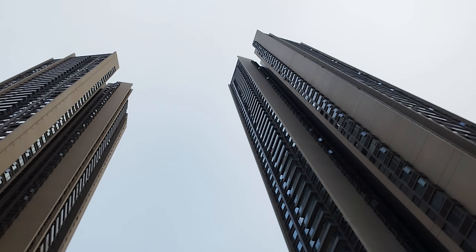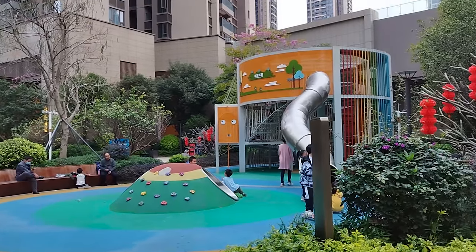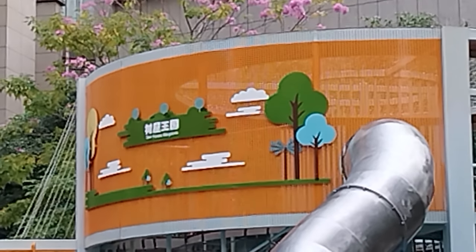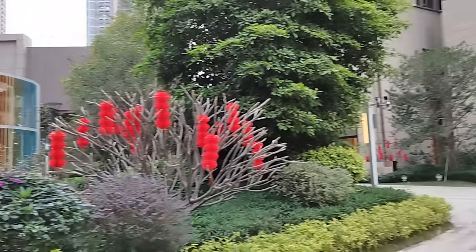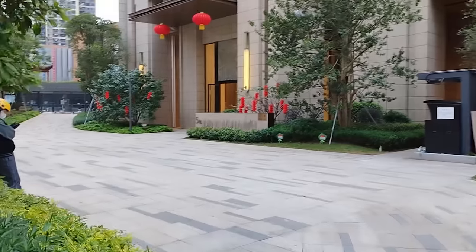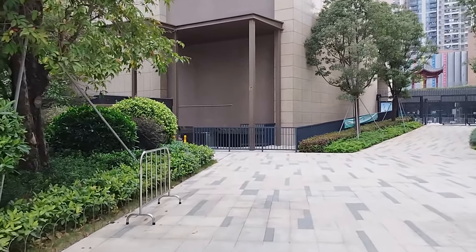The buildings here are crazy high — I think they have around 53 floors and the environment is really good. Let me try some zoom: now we're at two, three, four, five, six — and six is the maximum. We can't switch to ultra-wide while recording video. Let's walk and test the stability — seems stable. I'm not sure if it will look the same on a computer, but just using the phone it seems not bad.